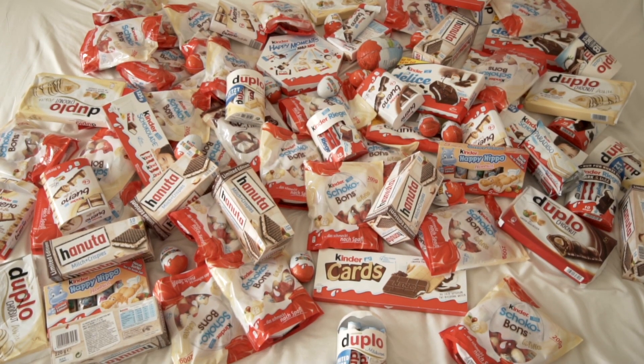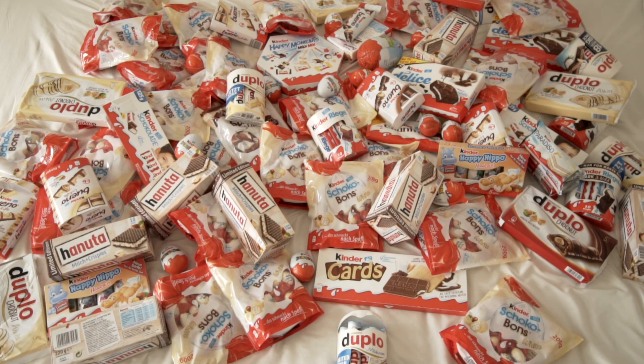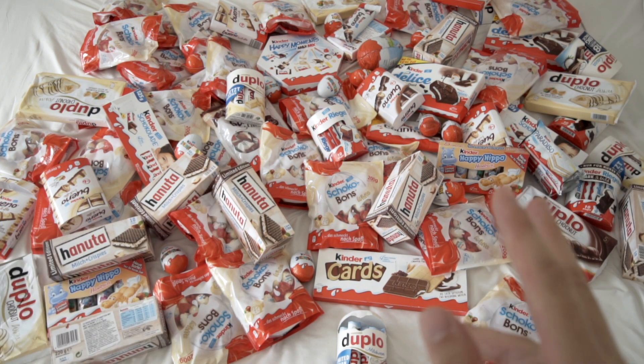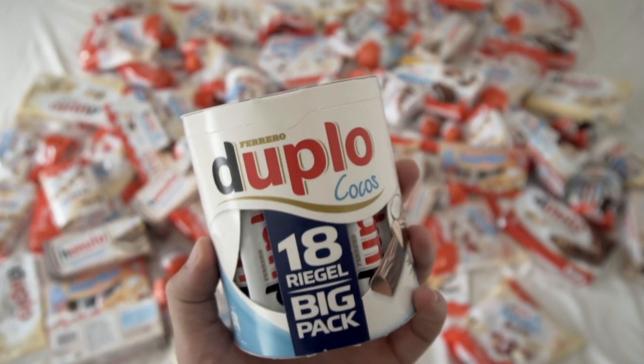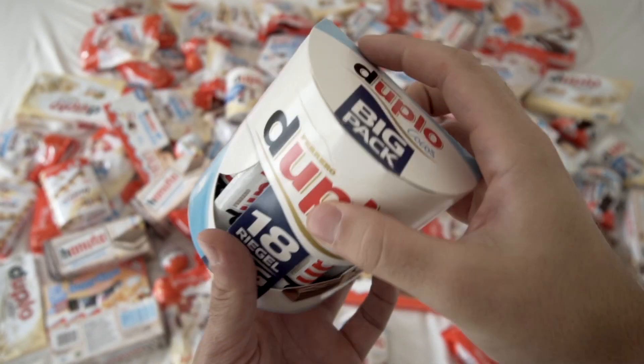Hey guys, I'm the German candy taster, the most accurate candy taster in the world from the rating kind of rice. I will directly start with this one over there. Super, super curious how this is going to taste, if it's quite good or quite bad. I have no idea.